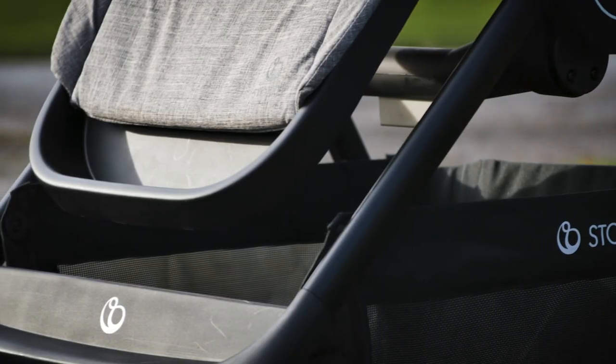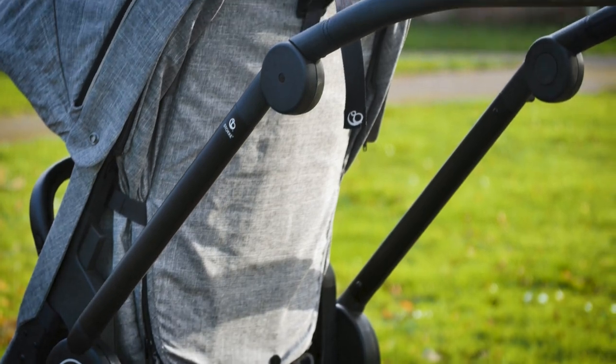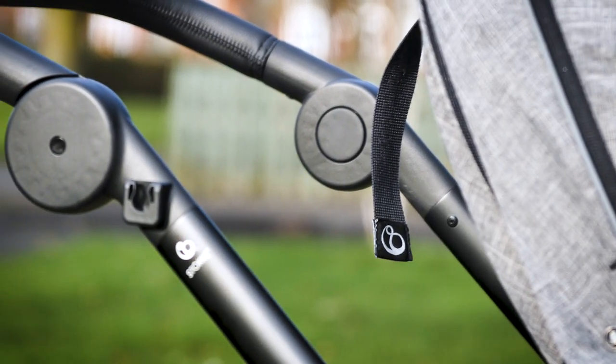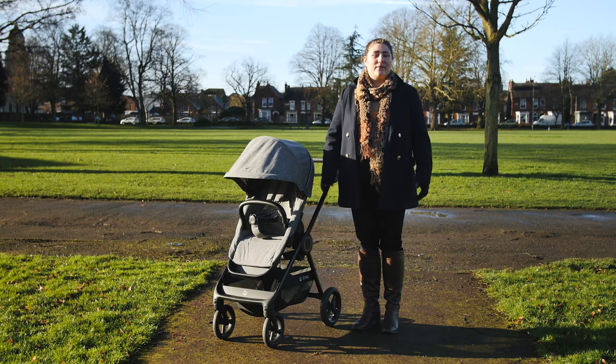Stokke has a superb reputation in the world of baby gear. Their pushchair designs are unique, offering individual style and functionality. The Stokke Beat chassis is no exception — the simple, classic chassis looks fantastic and oozes quality without even trying.